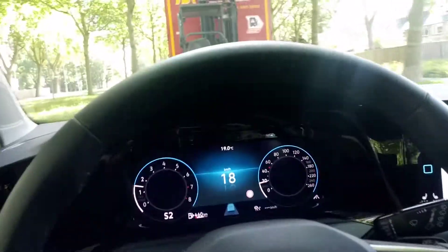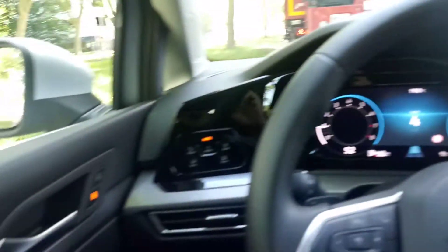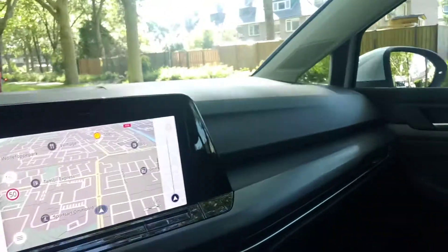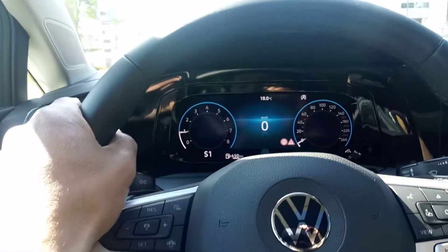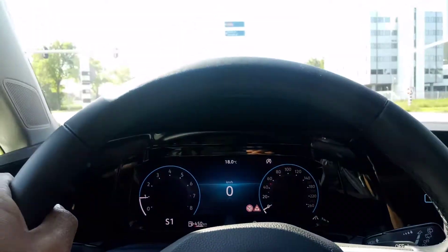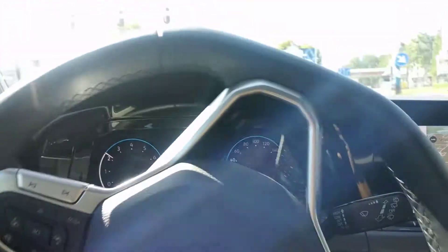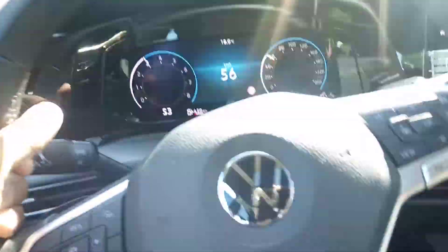Take a look at the interior navigation system. This one doesn't have analog gauges anymore — they've been completely replaced by this modern type of gauges. Of course the car has changed a lot.